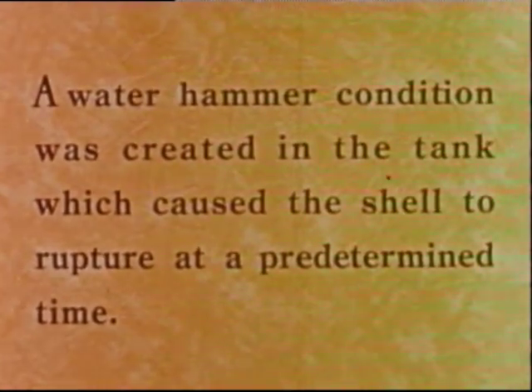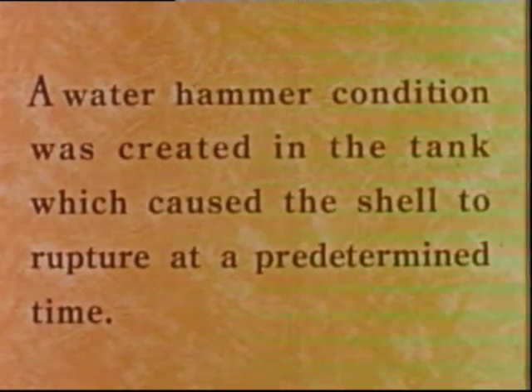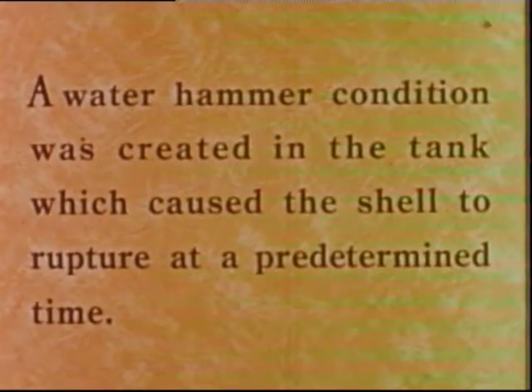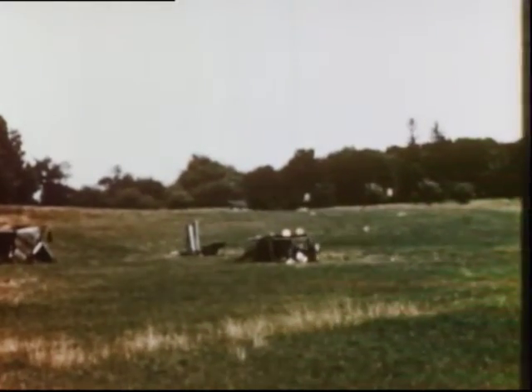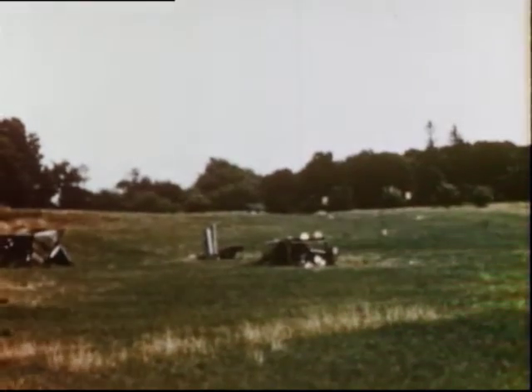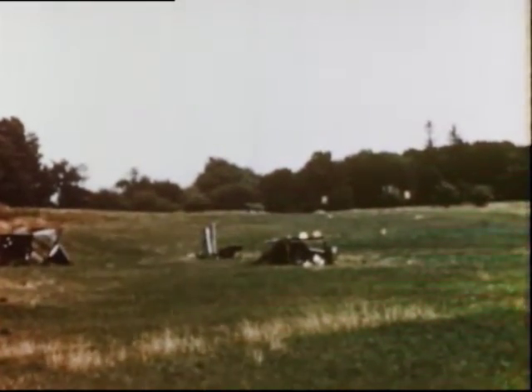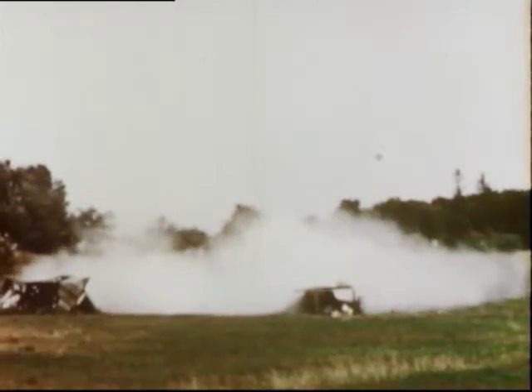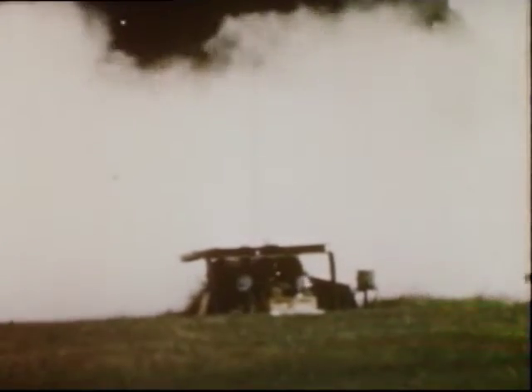A water hammer condition was created in the tank, which caused the shell to rupture at a predetermined time. When the superheated water reached 300 degrees, here's what happened — and the engineers almost got a steam bath from this explosion.